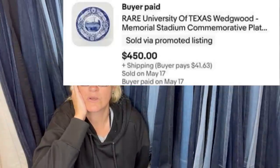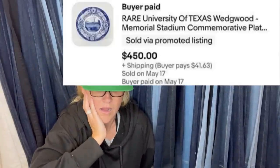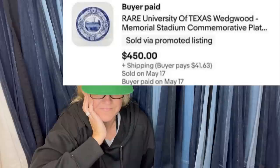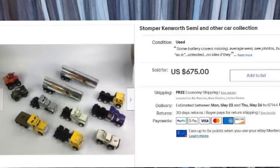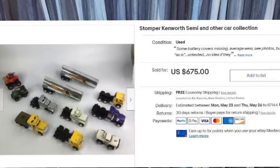Do you feel like you would have walked right past it? She printed the shipping label and realized it's going to a state senator — the pressure! Paid $15 last Friday, sold in three days for $675. It is Stomper Kenworth and other car collection — model cars. Paid $15, sold in three days.